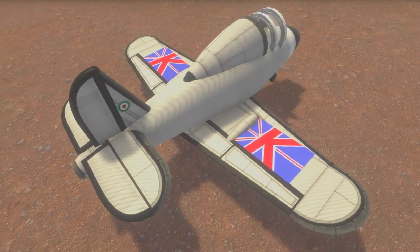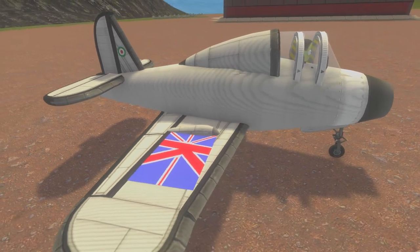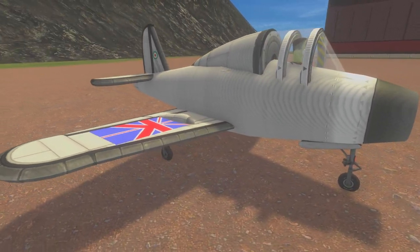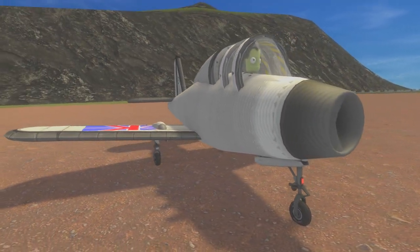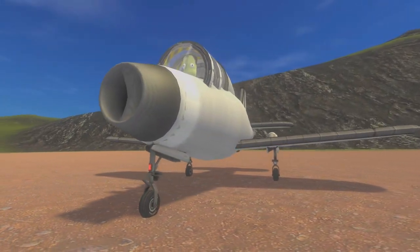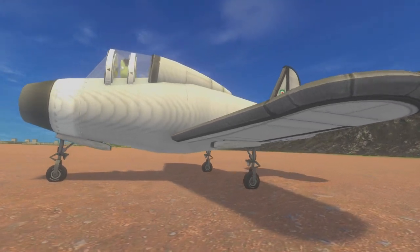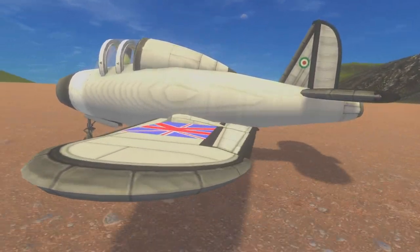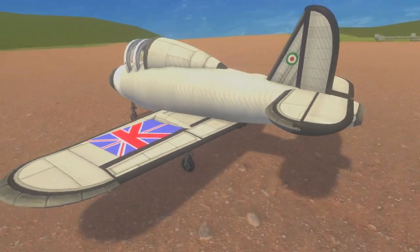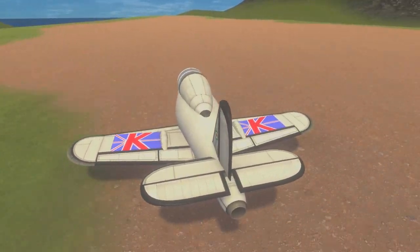The first British jet-engined aircraft was the Gloucester E-2839, also known as the Gloucester Pioneer, the Gloucester G-40, or the Gloucester Whittle, due to its use of a Whittle engine. The United Kingdom Air Ministry wanted an aircraft to be used as a testbed for Frank Whittle's newly designed jet engines, so the Gloucester Aircraft Company collaborated with Whittle's company, Power Jets Limited, in order to construct the nation's first jet-powered aircraft.